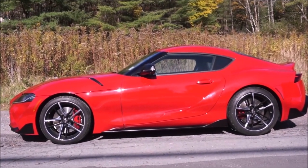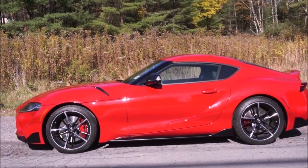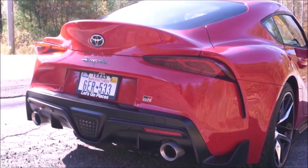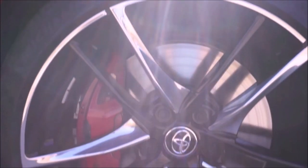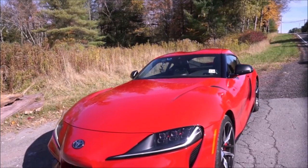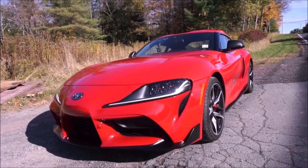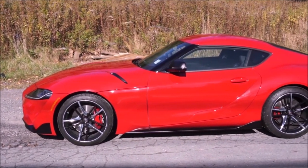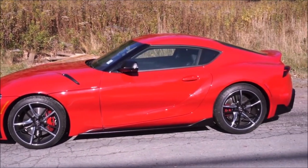Toyota has done a great job with the shared engineering here, and you're going to have a very reliable car with good resale value. I know a lot of people were disappointed, but go out and drive one — I think you'll be very happy. Maybe they shouldn't have called it Supra, but it's definitely a car worth buying if you want one car that can do everything.